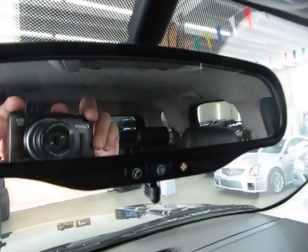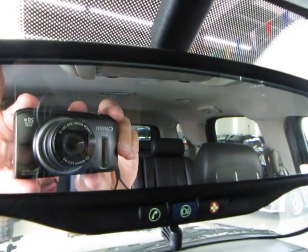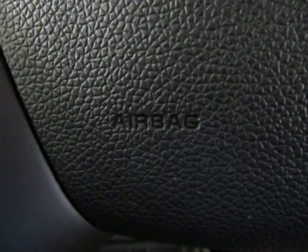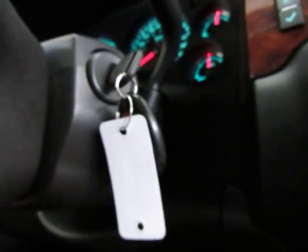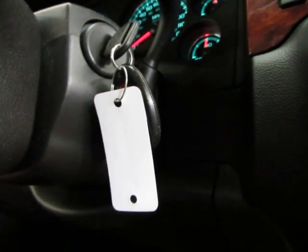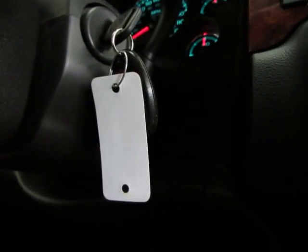This vehicle is equipped with the OnStar system. If you purchase from us, you'll get a 90-day free trial. If you get into an accident and any airbags deploy, it sends an immediate signal to the OnStar center, who will attempt to contact you. If you don't respond in a reasonable time, they'll dispatch emergency vehicles. Also, if you lock your keys inside, call their 24-hour number, identify yourself, and they can send a signal to unlock the car — saving you the time and cost of a locksmith.